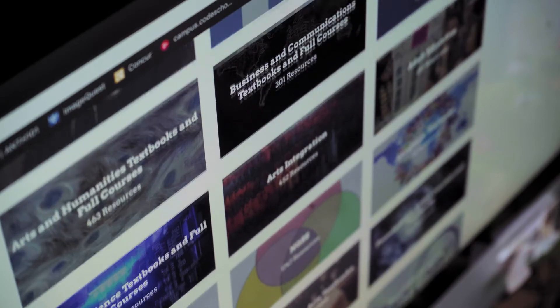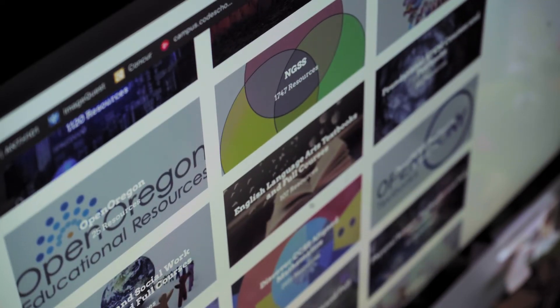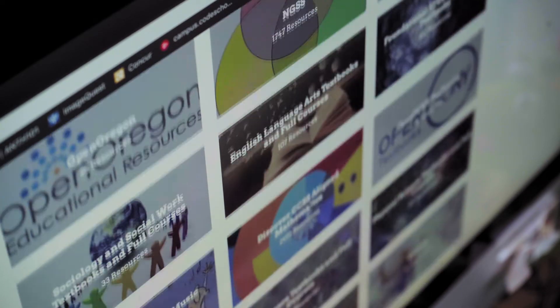It also gives them the materials that they need for the first day of class so that they're ready to go and be successful. We've set a new goal that we're seeking to save students $500,000 each and every semester on their textbook costs.